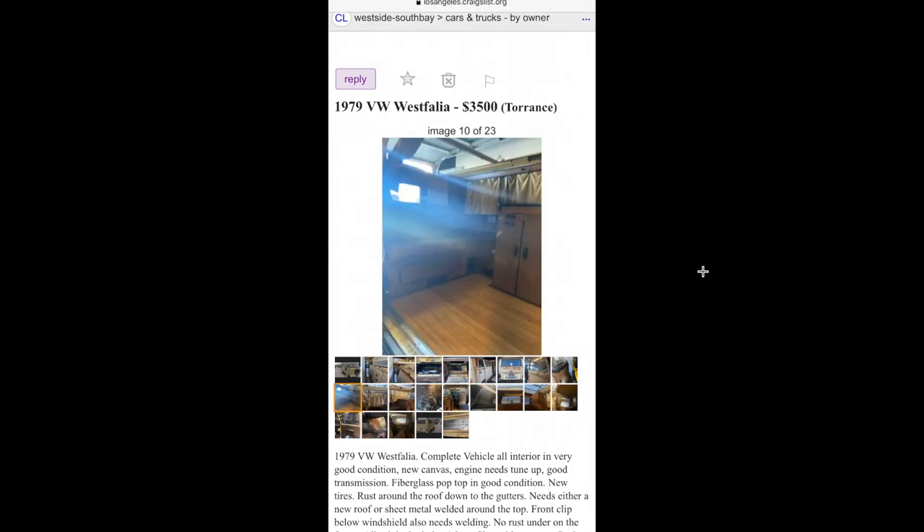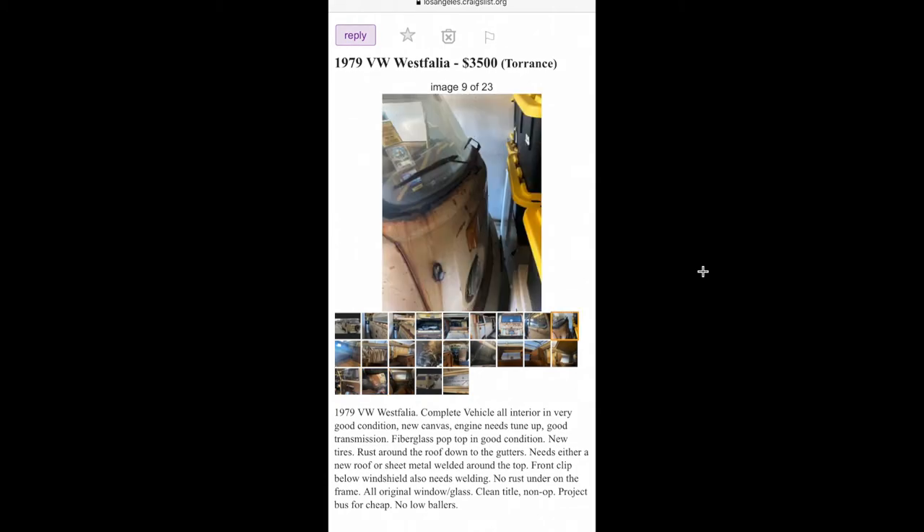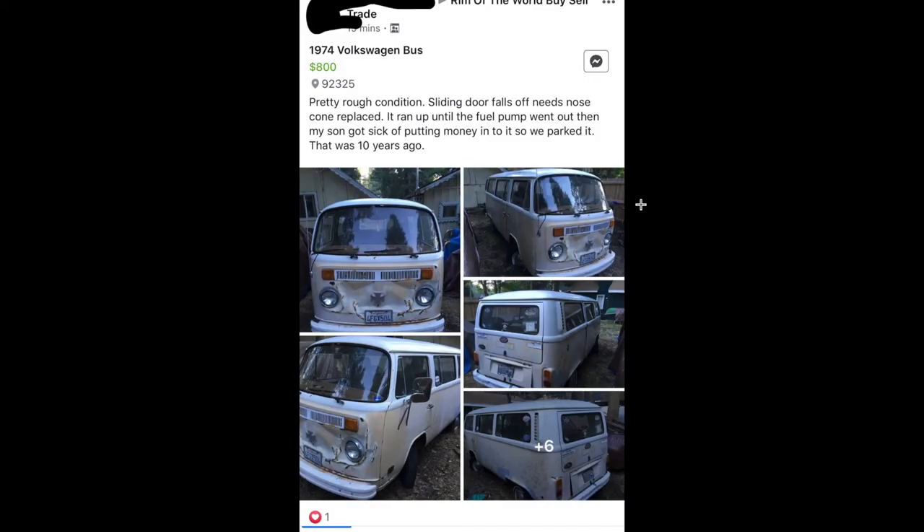$3,500 for a 79 Westy — you'd have to smog it, but it's super complete. It doesn't look too bad overall. The front floors are good but right there it's all rusted out. I actually posted a video a couple years ago of me replacing that panel if you guys want to check that out.